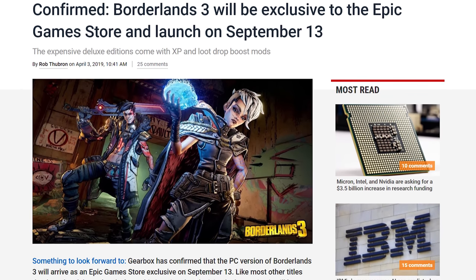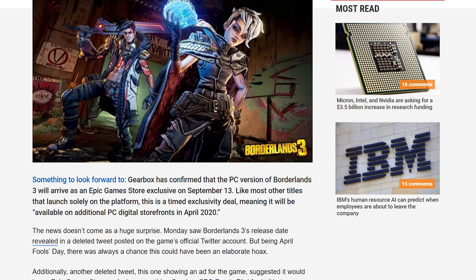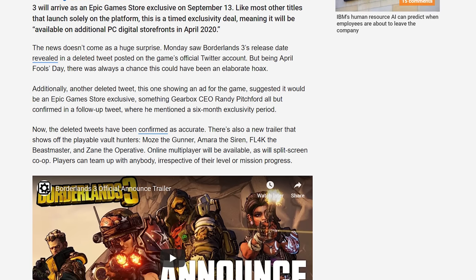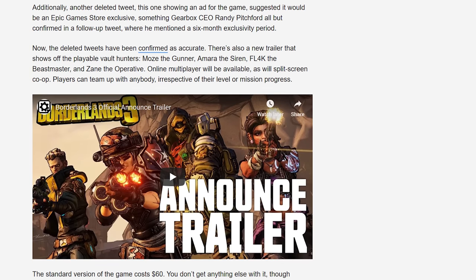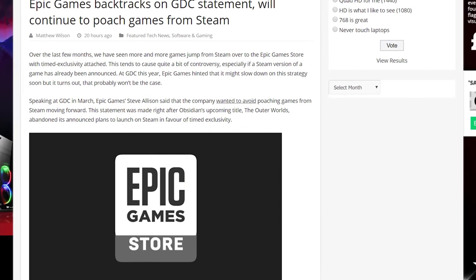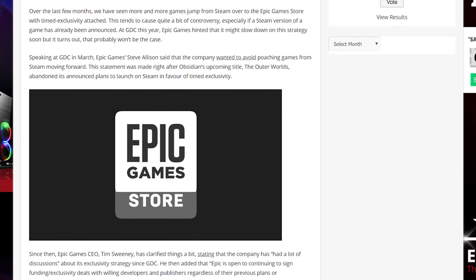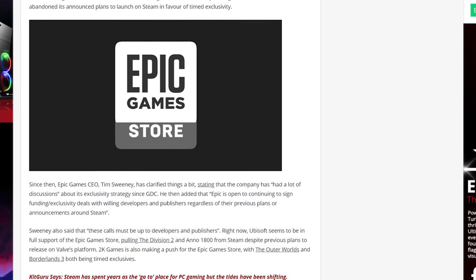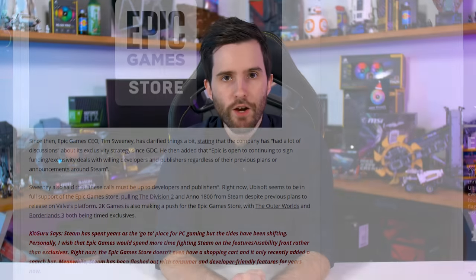Get ready to rage, gamers, because Borderlands 3 has been announced as another timed exclusive for the Epic Games Store. The game is launching on September 13, but will only be available through Epic's platform, with other digital storefronts getting access in April 2020. Only having six months of exclusivity is a bit of an improvement over the situation with other titles, but it will still disappoint those that feel like Epic's store is lacking in features compared to the vastly more popular Steam. Even publishers with their own storefront like Ubisoft are jumping ship from Steam to the Epic Store.